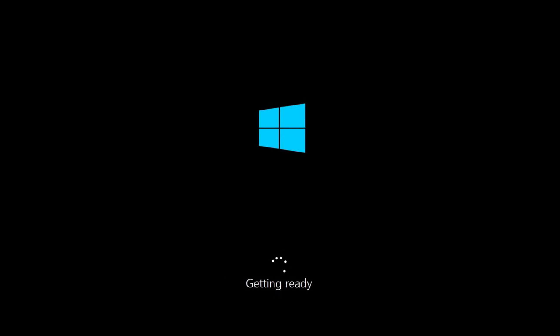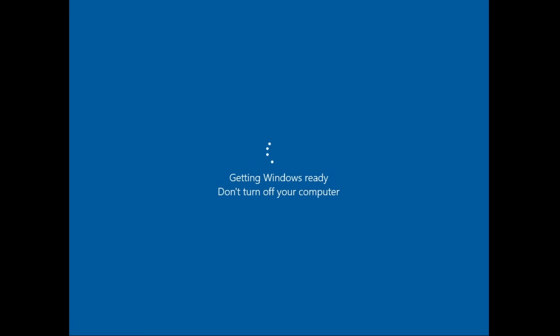Come on, move it. Could you be any slower? Getting Windows ready. Don't turn off your computer. Okay, why would I do that?